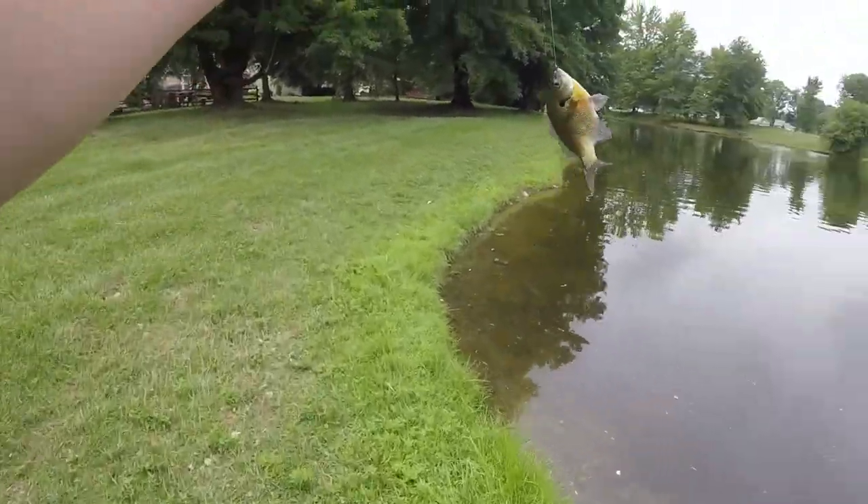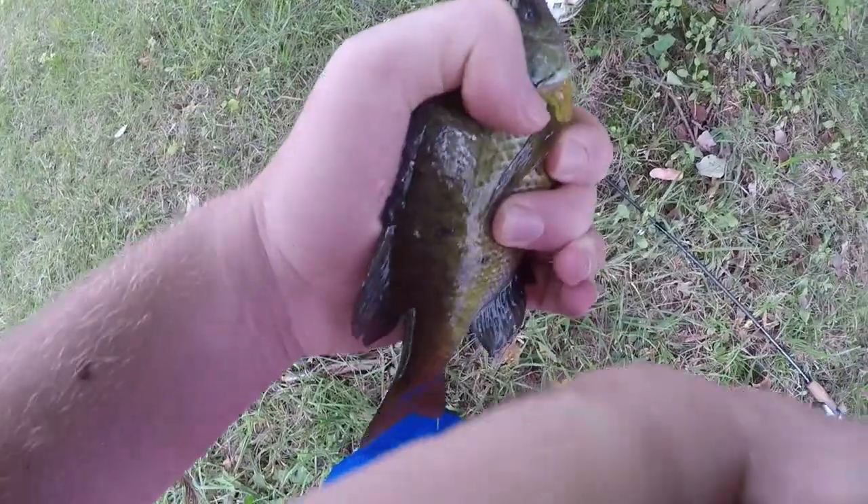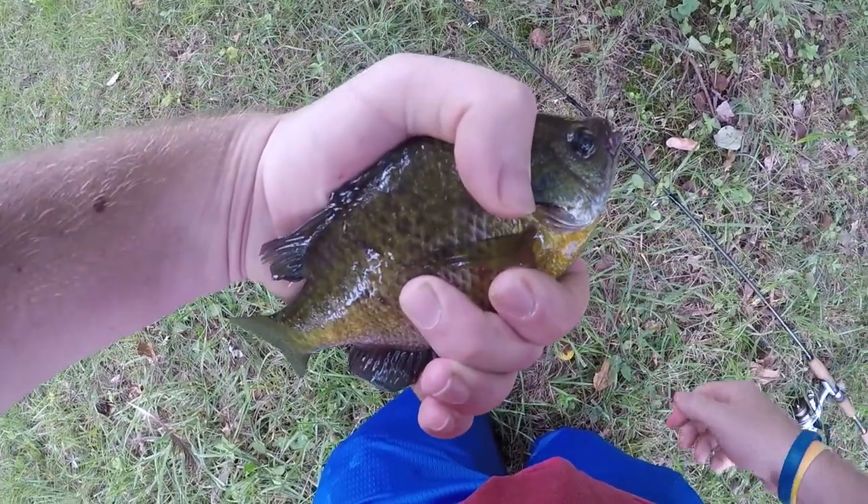Here's another one — perfect sunfish right here guys. All right guys, so our second little fish, that's going in the pond right there — two sunfish we got.